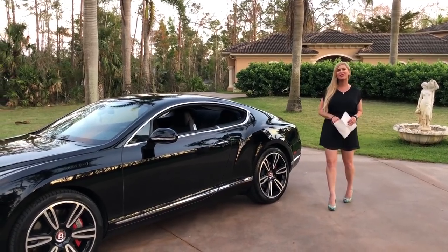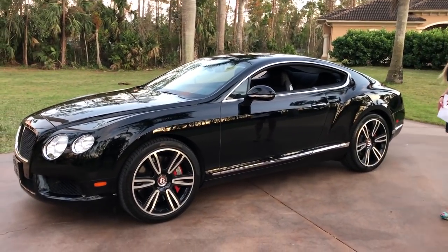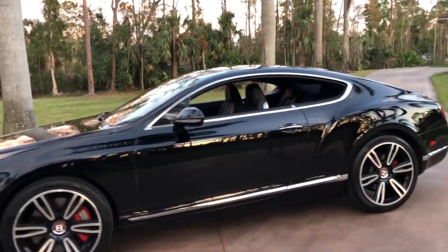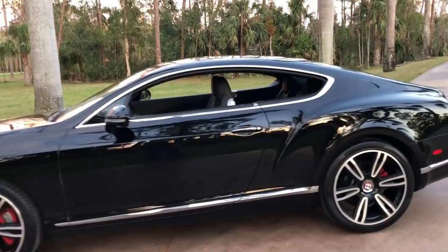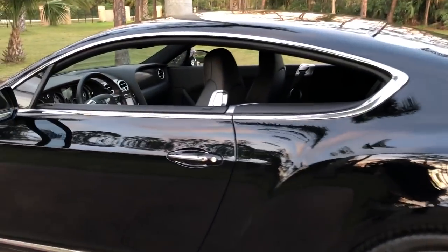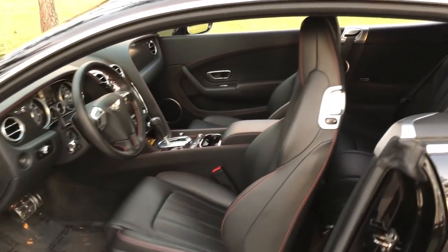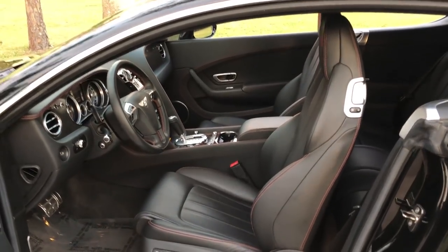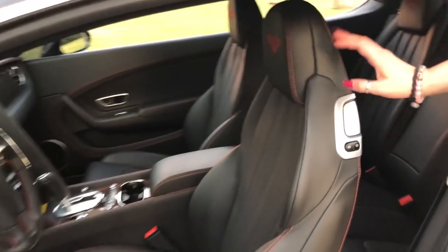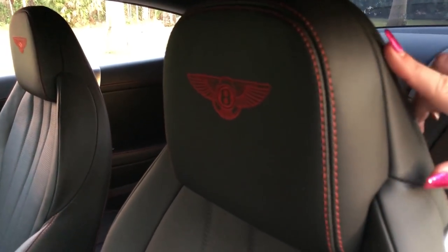Hey guys, Mary Ann here with you from Auto House of Naples, and today I have an awesome one owner vehicle. It's a 2013 Bentley Continental GT V8 Coupe. As you can see, we're lacking the pillar there in the middle, which is going to be considered the B pillar. It is finished in Beluga on the exterior and in the interior is Beluga as well.